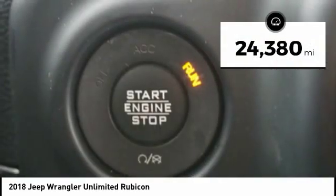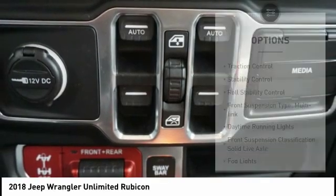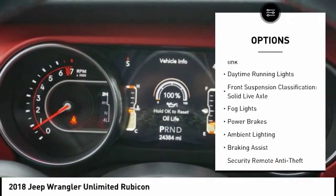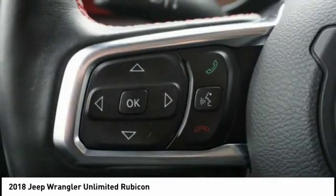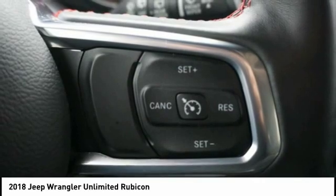This vehicle has less than 25,000 miles. Here are some of this vehicle's great options: traction control, stability control, roll stability control, front suspension type multi-link, daytime running lights, front suspension classification solid live axle, fog lights, power brakes, ambient lighting, and braking assist.